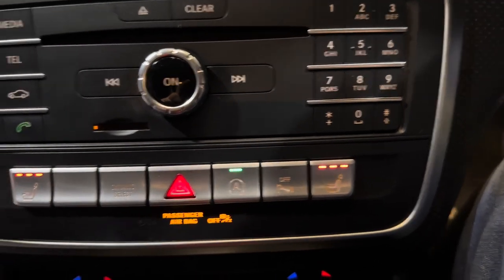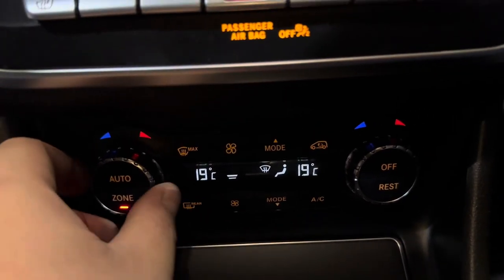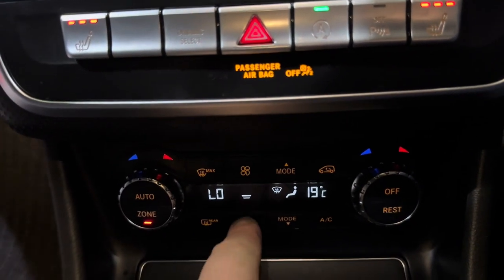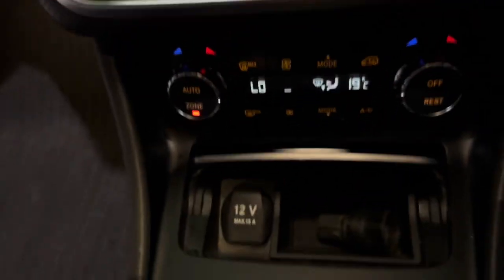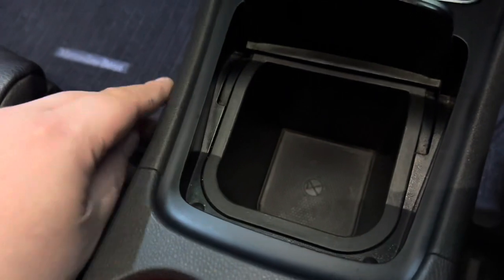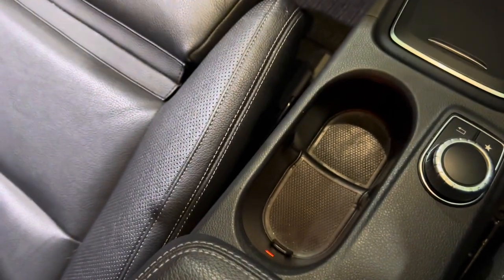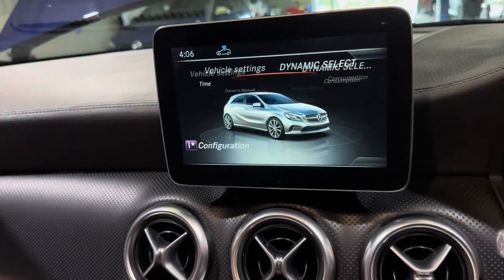These are perfect for those cold winter mornings. Slightly further down you have your dual-zone climate control system, so driver and passenger can have different temperatures, fan speeds, and airflow direction. Just here you have another 12-volt charging socket with a storage compartment, and in here is another large storage container — you can pull it out and underneath are two nice-size cup holders. This scroll wheel controls the screen up here.